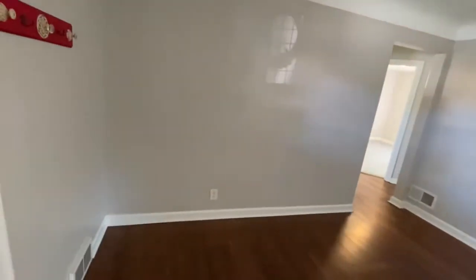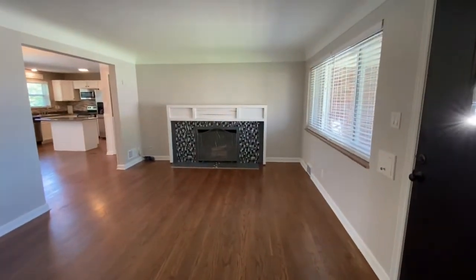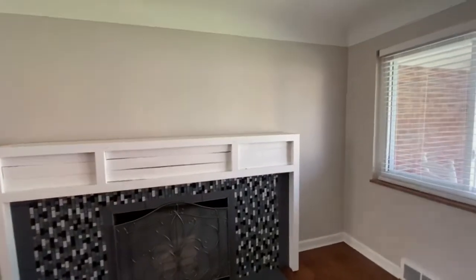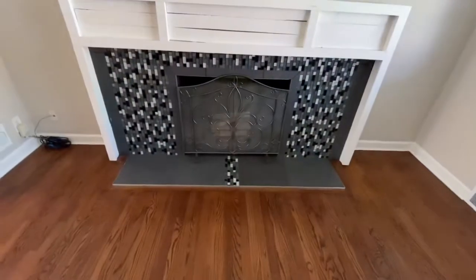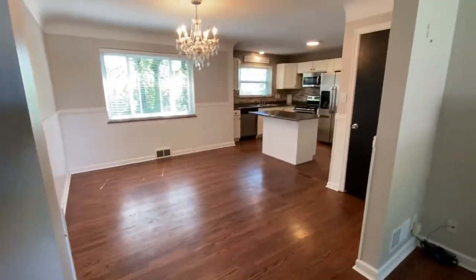As we come in, we have kind of a giant living room, freshly painted in neutral colors, really pretty hardwood floors, a nice giant fireplace with plenty of room to run cords so that you can put your TV over. That is a wood burner. The whole floor plan has been really kind of opened up.